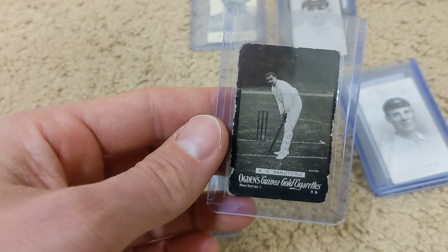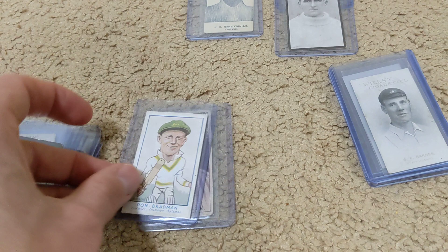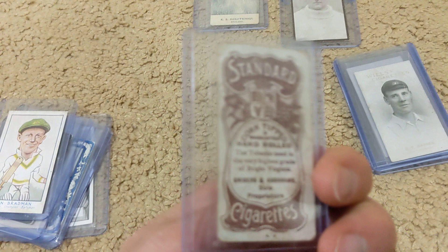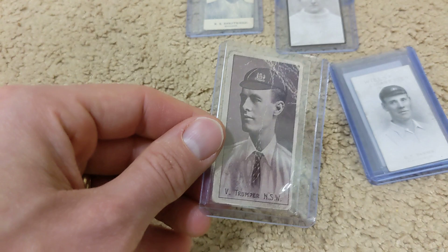Speaking of the first decade of the 1900s, this is a Ranji New Series 1 Guinea Gold — I believe this is a 1903. A Bradman that I didn't have, not in top shape, but a 1933 Turf. And a rare 1905 Victor Trumper from Snyder's and Abraham. So those are really cool.